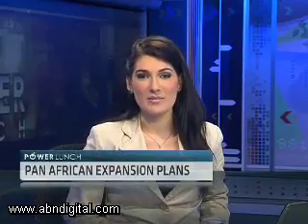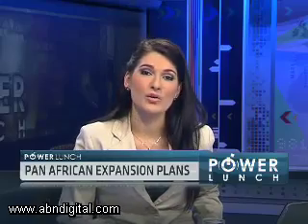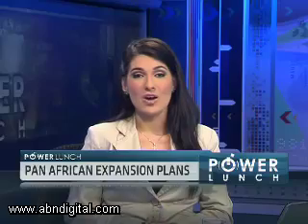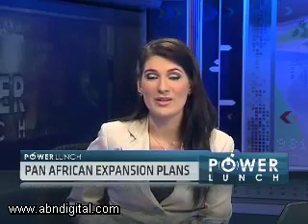Pan-African has concluded the formal Chrome Tailings Retreatment Plant Agreement with International Ferro Metal South Africa. This will enable Phoenix Platinum Mining, Pan-African's 100% owned subsidiary, to construct and commission a CTRP on IFM's Lissedi mine in the Bushveld Complex in the Northwest Province.